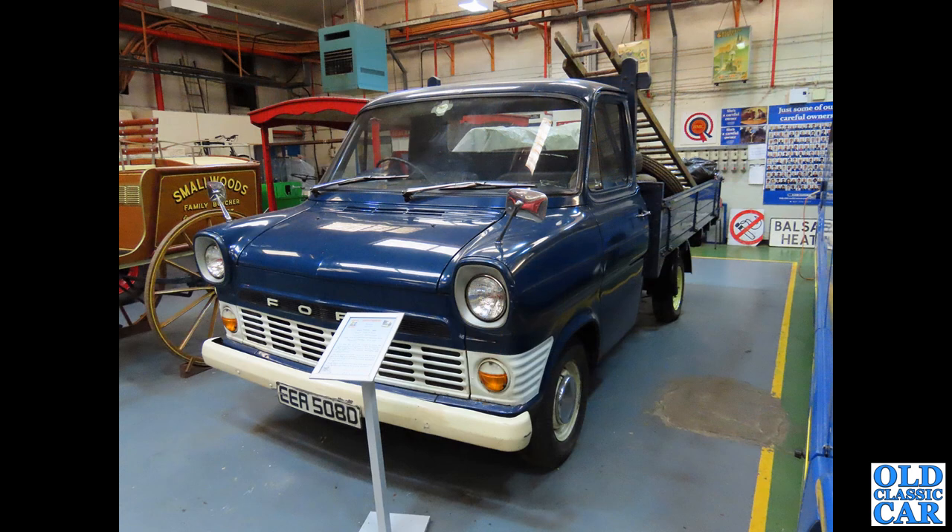Here is another wonderful dropside Mk1 Ford Transit pickup from 1966. This was at the Aldridge Transport Museum - there is a separate video for that one already on the channel. A very interesting little place, well worth viewing that video if you haven't seen it yet.